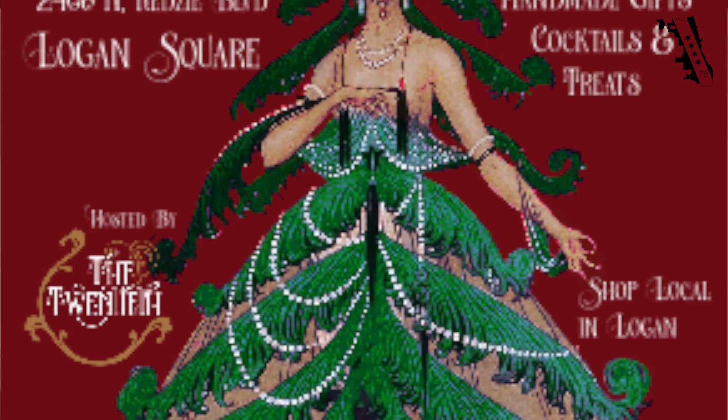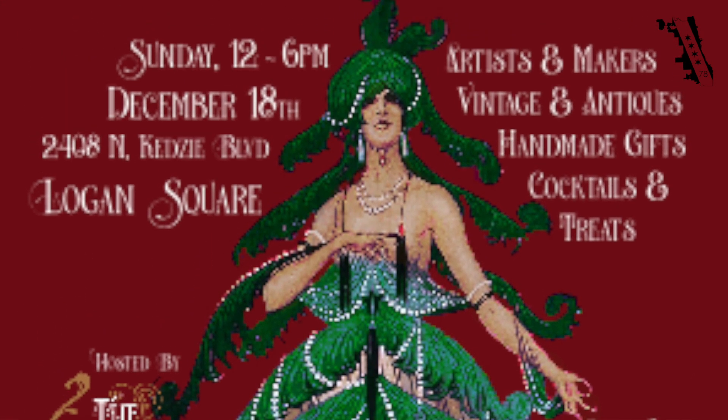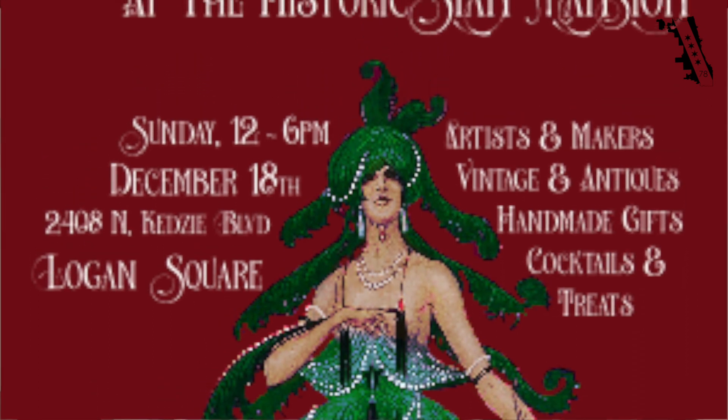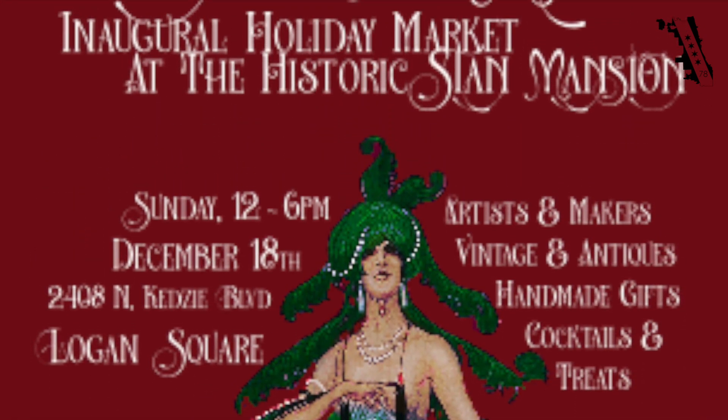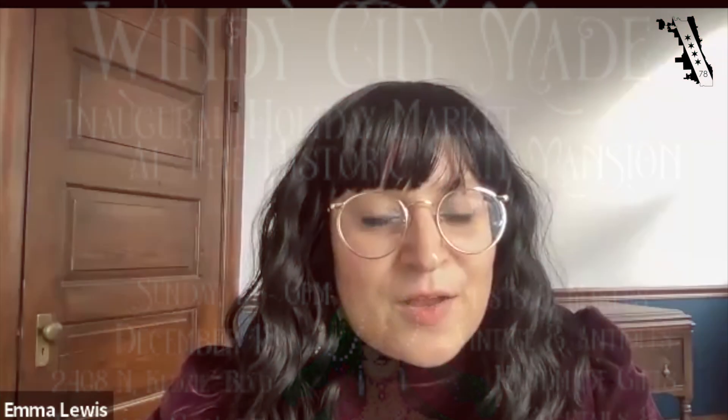They have a one-day sale December 18th, and I brought in Emma here. Windy City Made is the name of this market that is popping up here on December 18th. That's right — I'm organizing it, and it has 60 vendors.